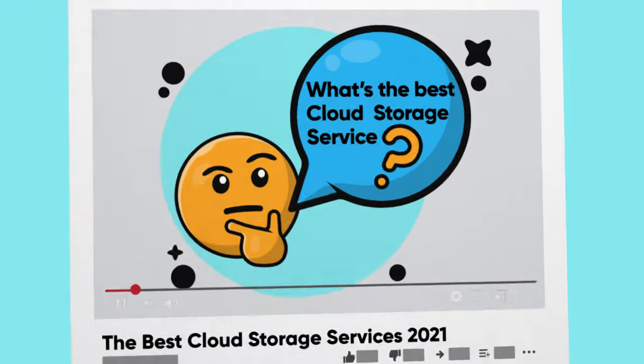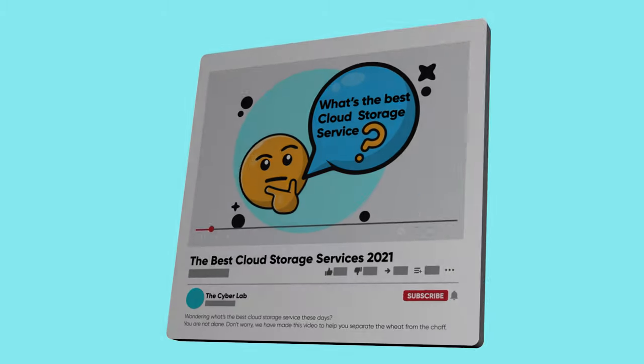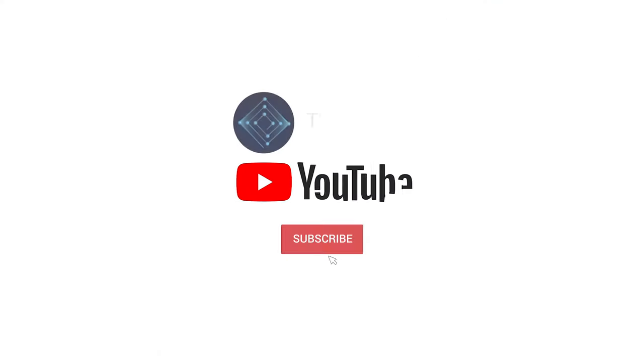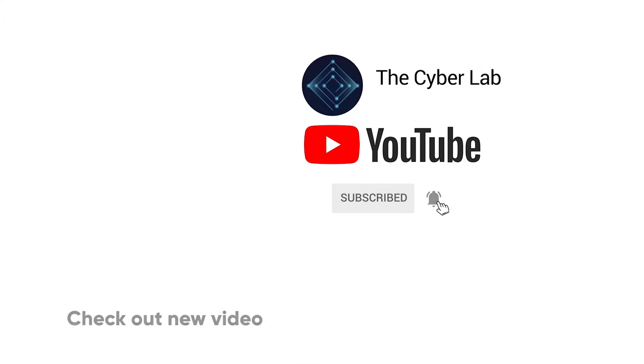With that, we have reached the end of this video. Now it's over to you — we'd like to know your feedback. What do you think about our picks, and what's your favorite cloud storage? Let us know in the comment section. Don't forget to hit the like button if you haven't already, and subscribe to our channel for more videos. Check out some other popular videos from our channel.